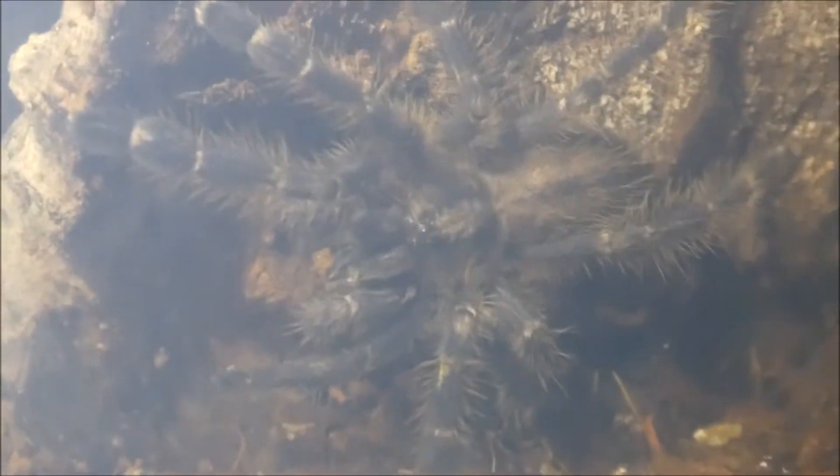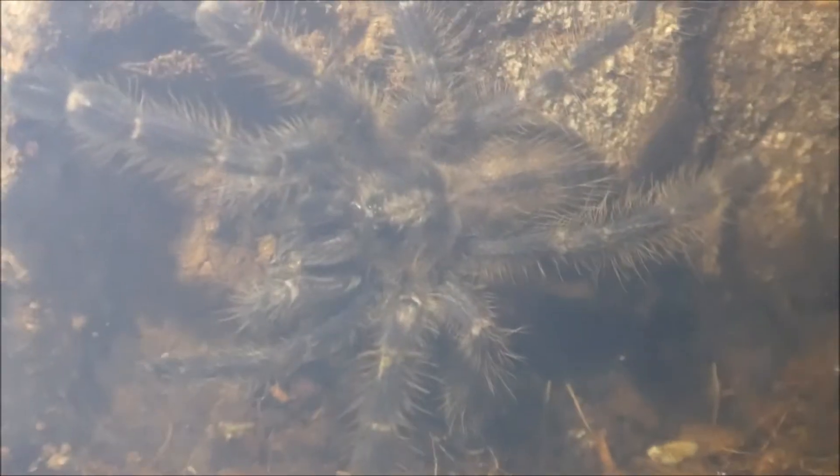Poecilotheria metallica — the Gooty Sapphire Ornamental. It took me an hour to get this one into the tub, and it was not fun. At the minute it's only got the little grey coloration, and then as it gets a little bit older I'll get that metallic blue.